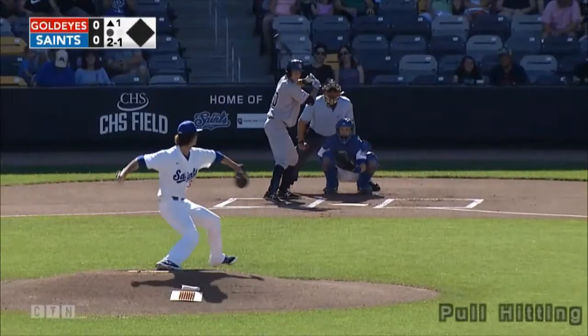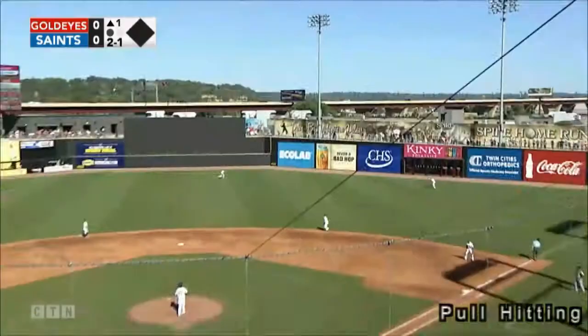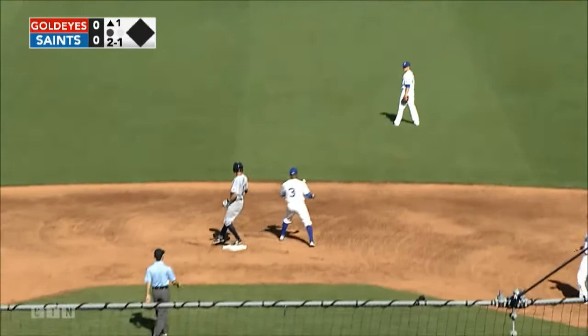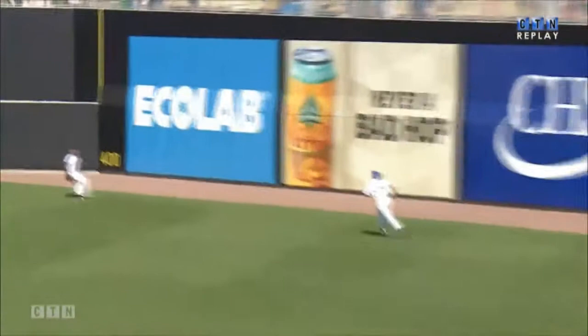Crushed towards right center field. Almodova going back, he's going to have to play this one off the wall. On his way to second is Darville. Just a four-seamer that stayed belt high, and Darville's not going to miss that one.